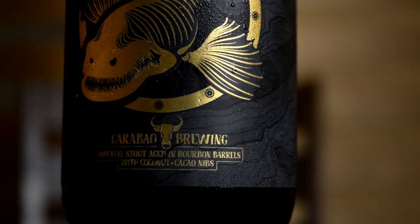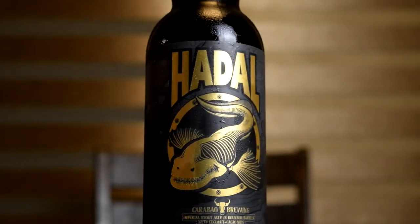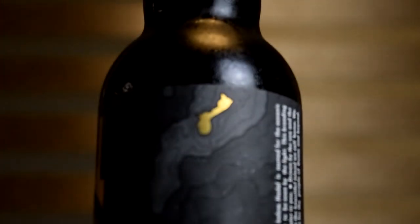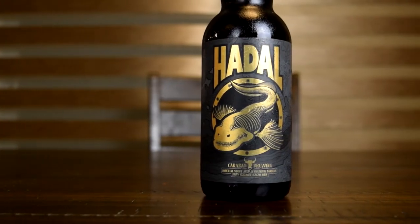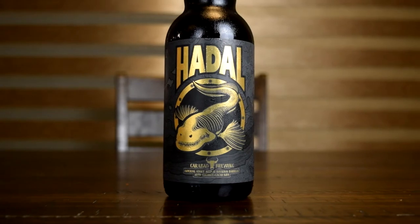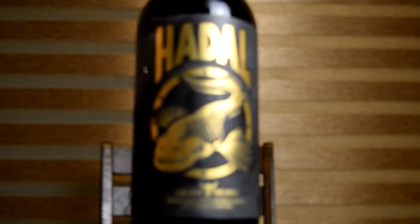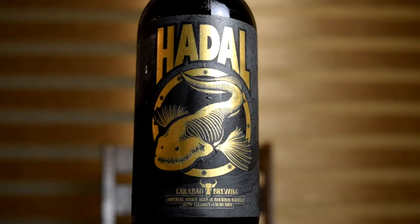I love the name of this beer and I love the label. Hadell actually refers to the Hadal zone of the ocean, which is the deepest part of the ocean — anywhere from 20,000 feet to 36,000 feet. The deepest part of the ocean is right in my backyard, the Mariana's Trench, which also brings me to the fish on the label, which I believe is the Mariana's snailfish. It is found in the Mariana's Trench and I believe it's the deepest living fish, which is pretty cool.